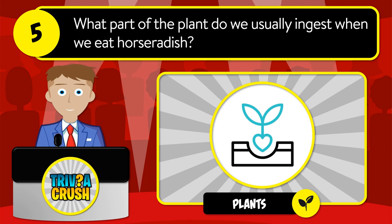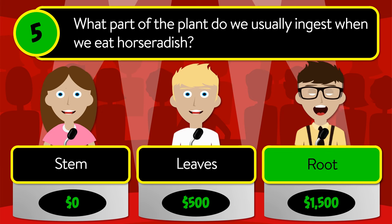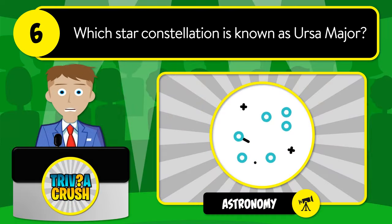The correct answer is scurvy. Question number five: what part of the plant do we usually ingest when we eat horseradish? Is it stem, leaves, or root?